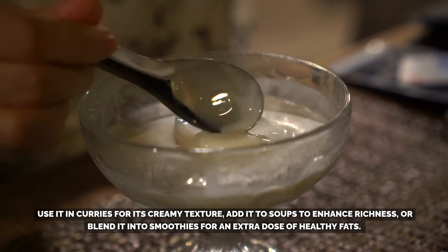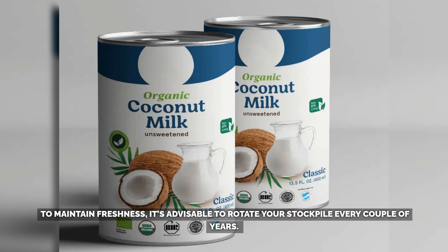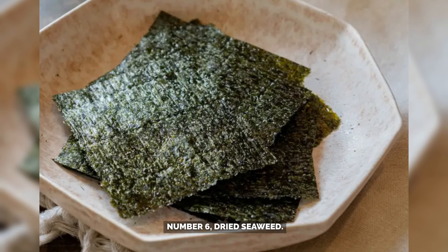For optimal storage, ensure the cans are kept in a cool, dark place, away from direct sunlight or fluctuating temperatures. To maintain freshness, it's advisable to rotate your stockpile every couple of years. If freezing leftover coconut milk, remember that the texture might change after thawing, so it's best suited for cooked dishes rather than raw consumption.